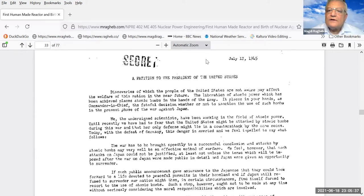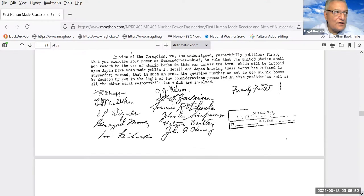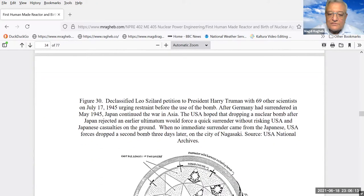The Trinity test name was given by Robert Oppenheimer. The scientists involved in the project knew about the destructiveness of such a device and wrote a petition — now declassified — to the President of the United States on July 17, 1945, suggesting the weapon should be tested before use in the war on Japan. Leo Szilard, who had originally written the letter to President Roosevelt with Albert Einstein suggesting the start of the Manhattan Project, led the effort in writing that petition.